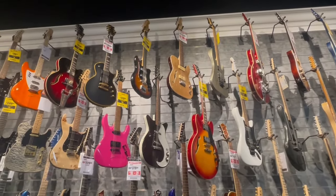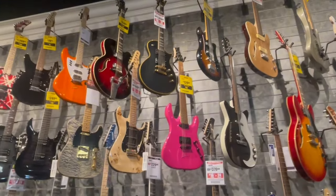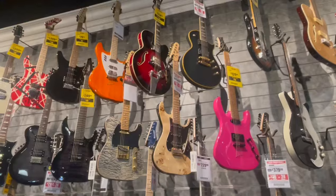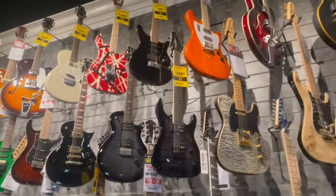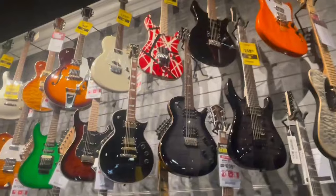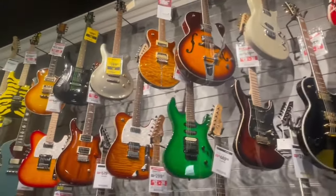Stand right here for a second. Move to the left, I'll zoom in a little bit. These are stunning. Great to visit these different stores and capture the inventory — hope you guys enjoy as much as I do.